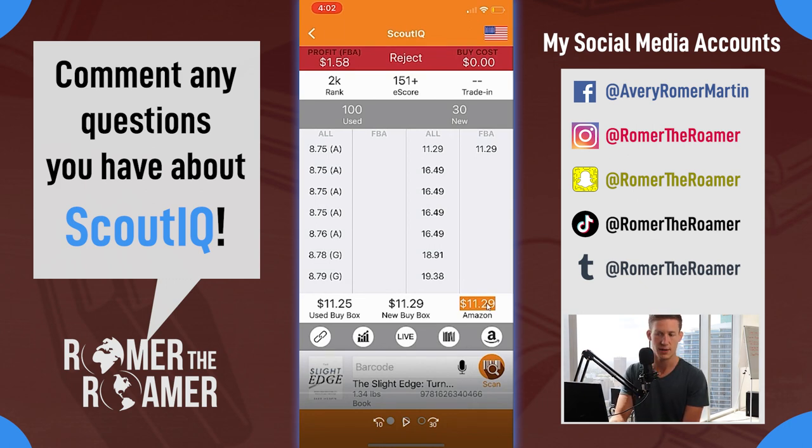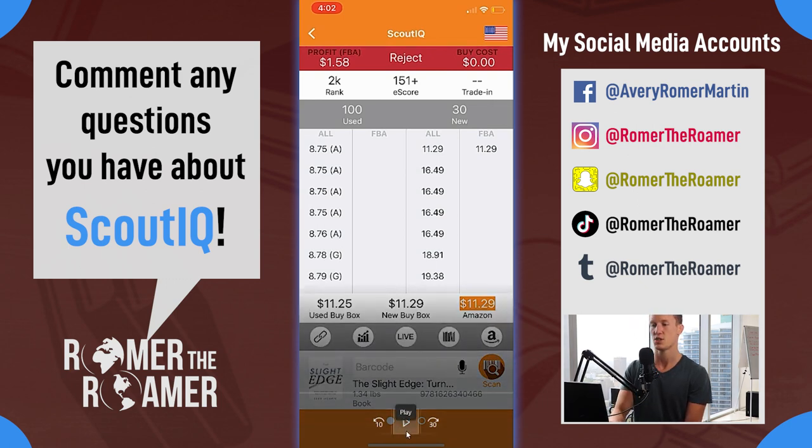Now again, if I had this book for free I would send it in because it's got a 2k rank. Sales rank is how frequently the book sells according to Amazon - that's an Amazon generated metric. E-score is a metric generated by the ScoutIQ app itself. This is how many days the book had at least one sale - so this has sold over 151 times in the last six months. The e-score extends to six months, so if the e-score is two, it's only sold twice in the last six months. So the app rejected it, which is good.